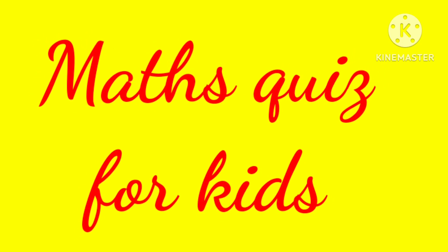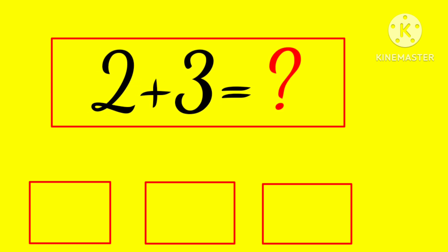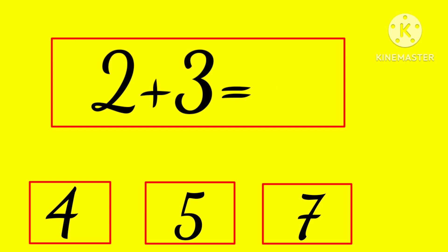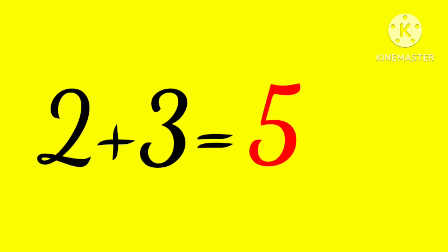Maths Quiz for Kids. 2 plus 3 is... 4, 5, or 7? Yes, 5! 2 plus 3 is 5.